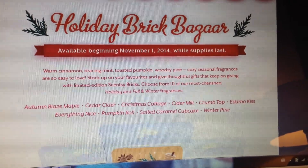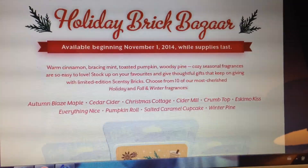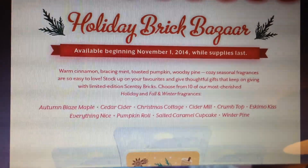Hi, it's Lisa, your Scentsy Consultant here in Canada. I'm just showing you what's coming back from Scentsy.